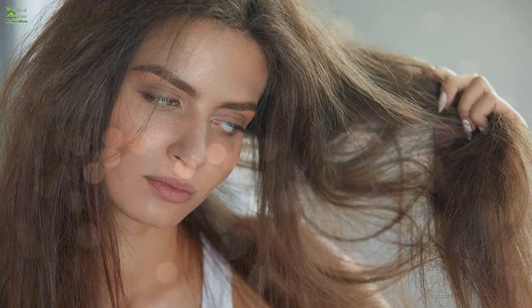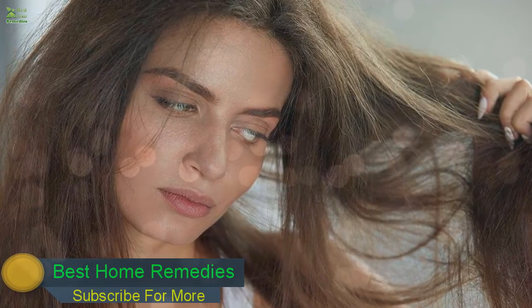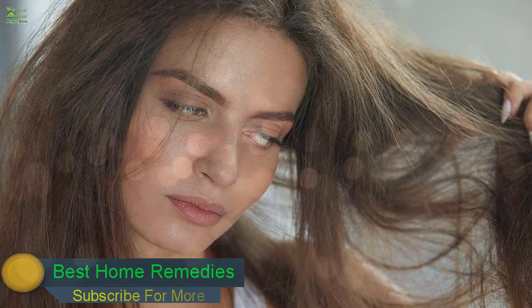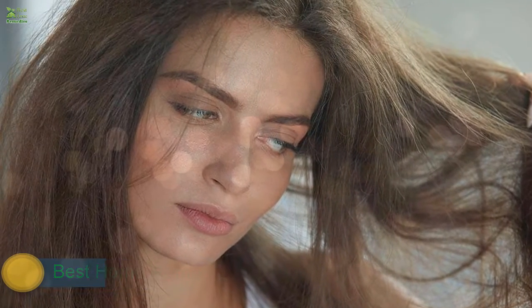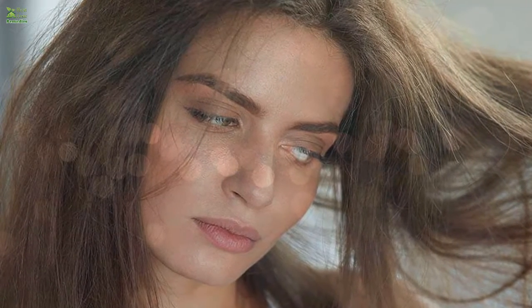Sign 4: Hair issues. If your hair seems lifeless, dry, and brittle, and you have dandruff, your body might lack vitamin B7 (biotin). This is often a result of heavy antibiotic use, which destroys the intestinal bacteria that synthesize biotin. You should consume foods rich in this vitamin, like egg yolks, mushrooms, and cauliflower.